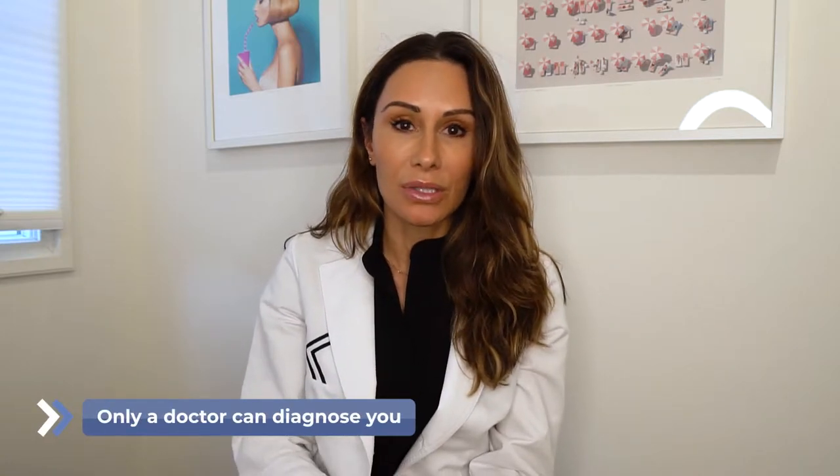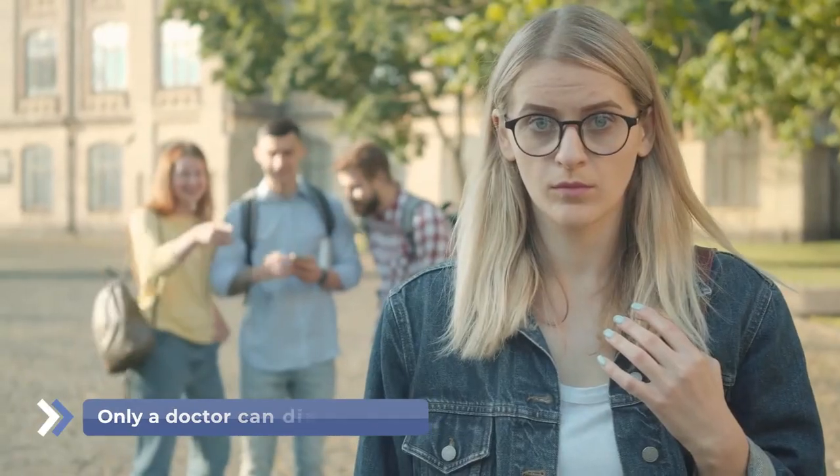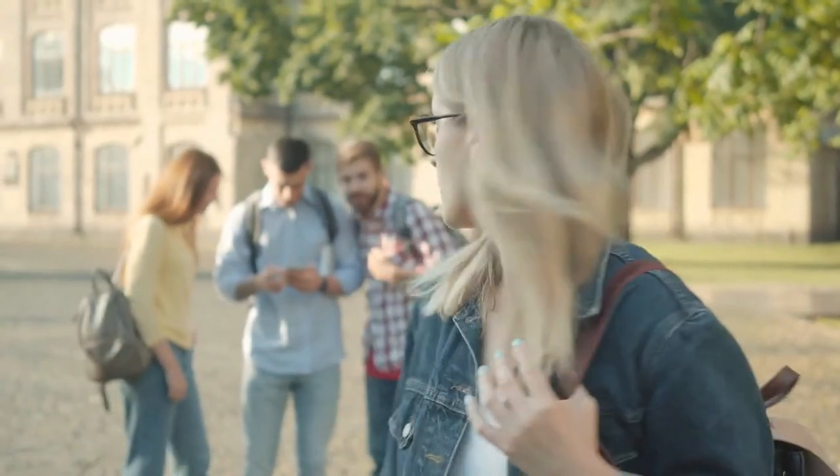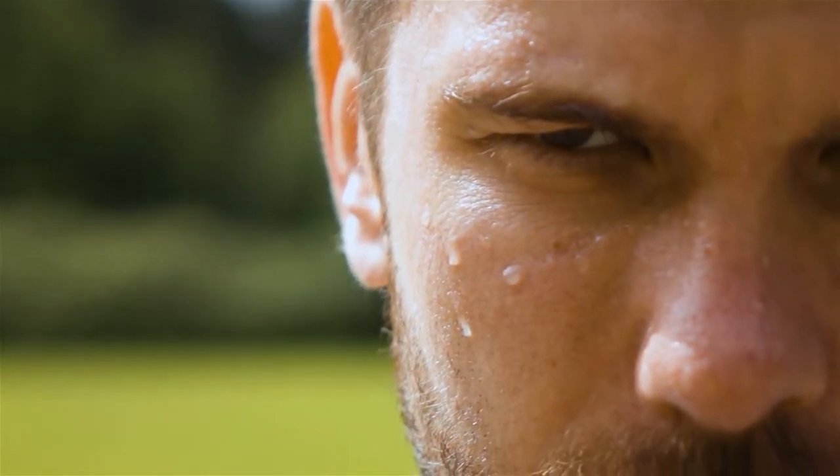The way you can really tell — first of all, only a doctor can really diagnose you, so this is by no means a way to diagnose yourself, but it can help. Notice when you get really embarrassed — does your face flush? When you work out, do you notice that your face gets much more red than somebody else working out next to you? When you get really hot or really cold, do you notice that you have much rosier cheeks or nose? Those are all signs that you may have rosacea.